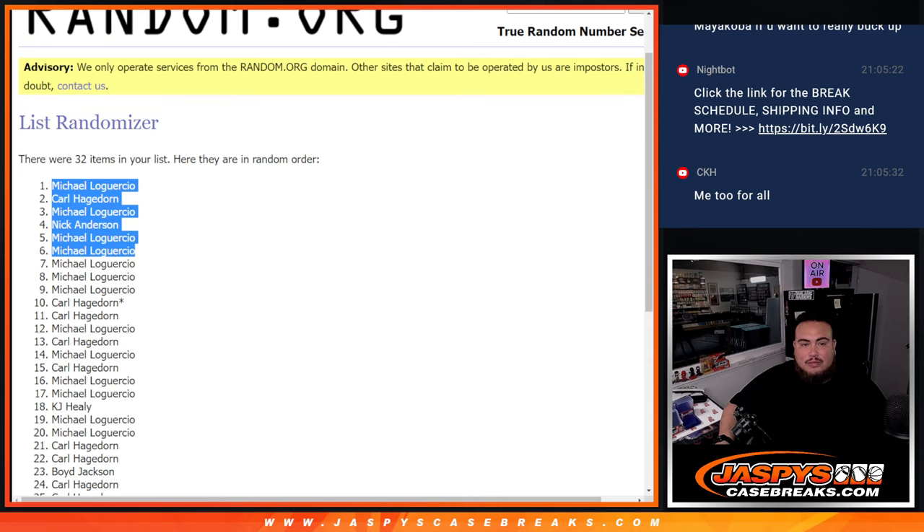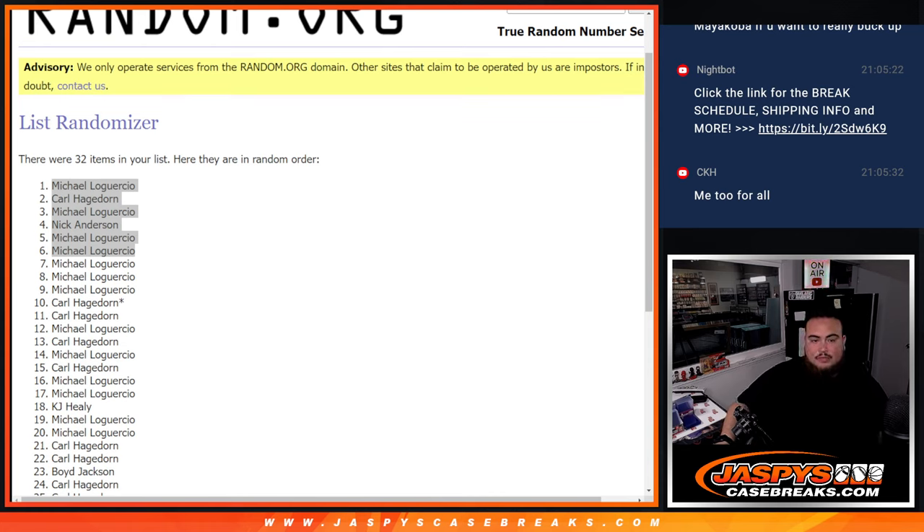All right, so there you go. Let's paste in the names. Coming up next is the mixer — thank you folks!